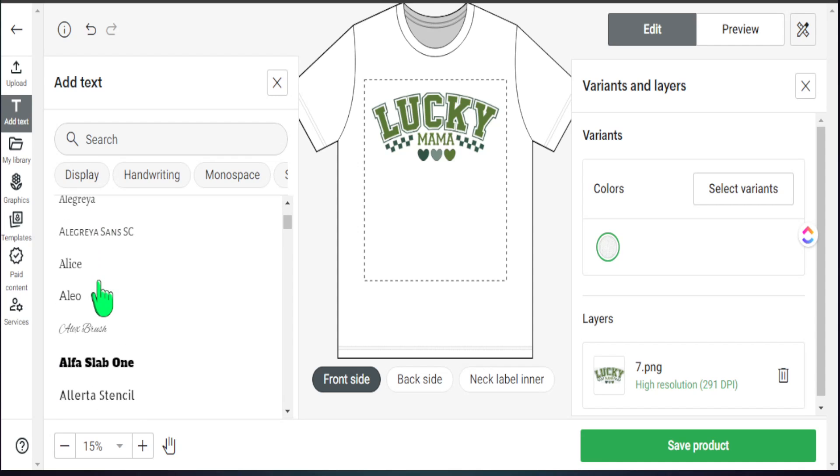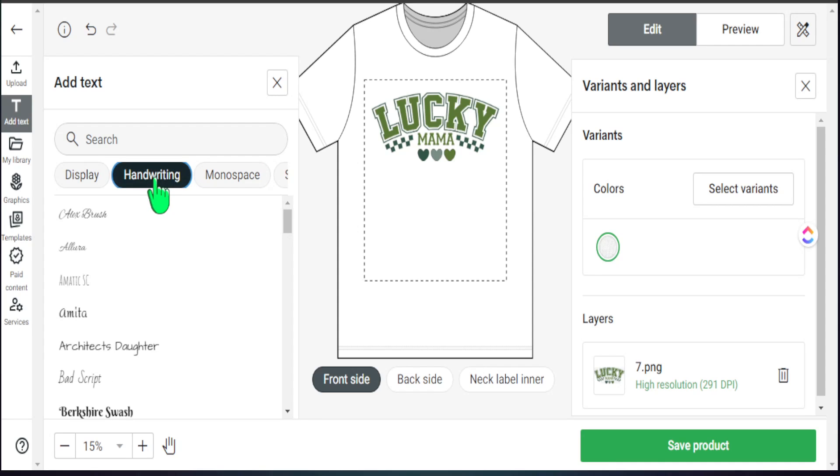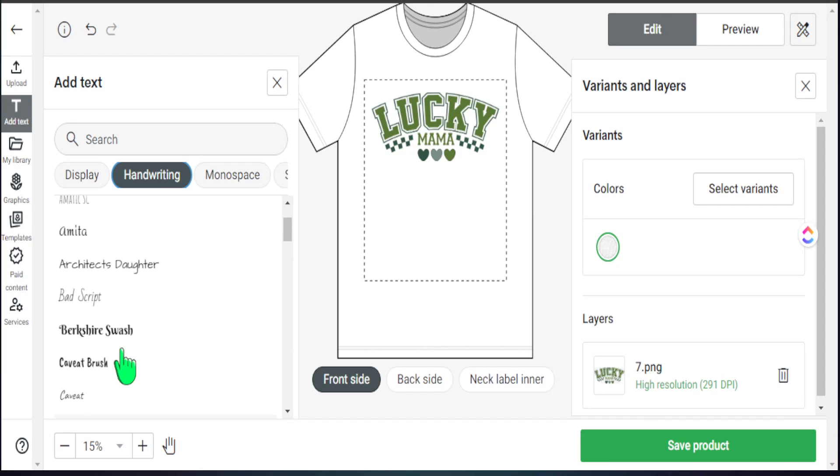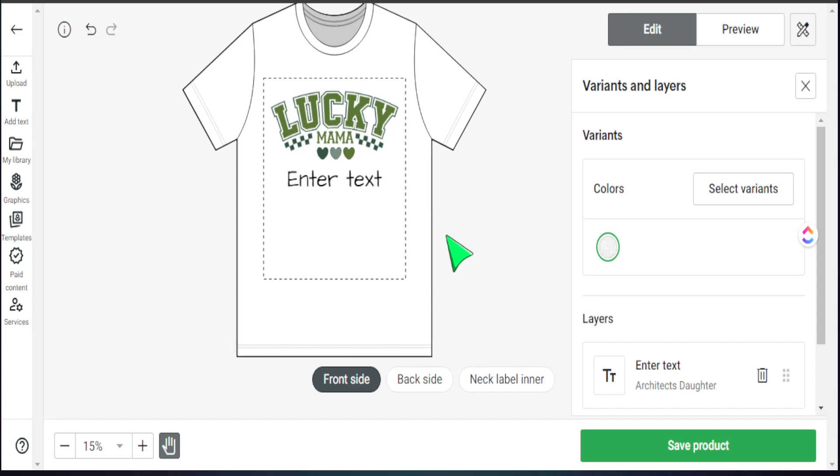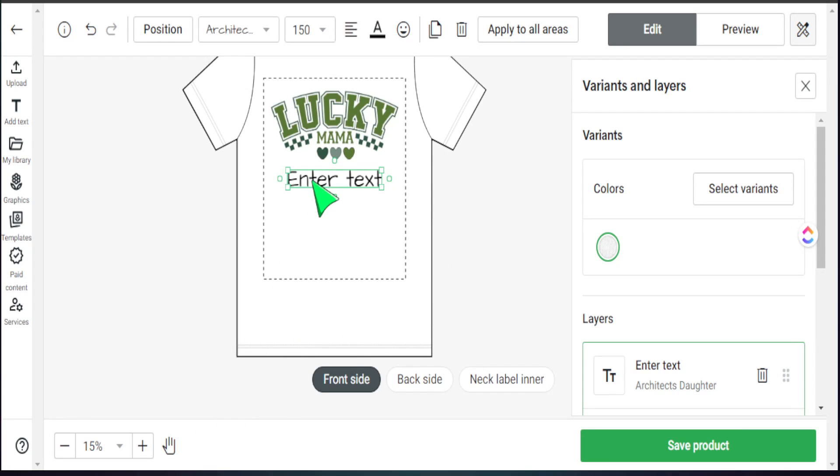We can search for specific fonts in the search bar or scroll through different font categories. For this design, what works extremely well is a handwriting-style font that I've seen perform well on all my products. We select that font and add our text to the design. Let's add in some placeholder names — we'll start with 'James'. To add more text, just hit 'Add Text', choose the same font style, and add another name.